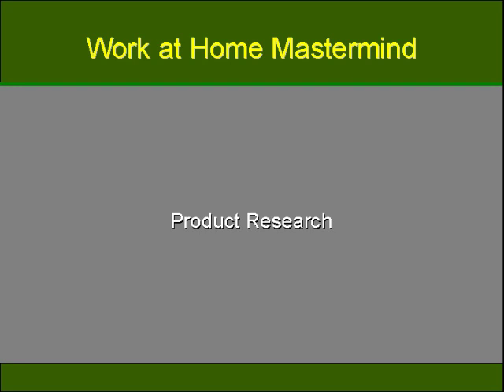Affiliate marketing has become a great way for people to make money on the Internet, but many people are asking: how do I find the right affiliate products to promote? It's not extremely easy, but it's not impossible either. It's a process that involves thought and research, as well as safety precautions.